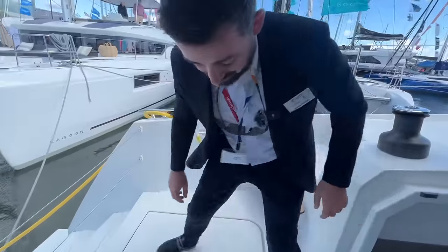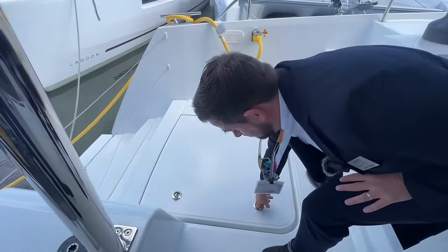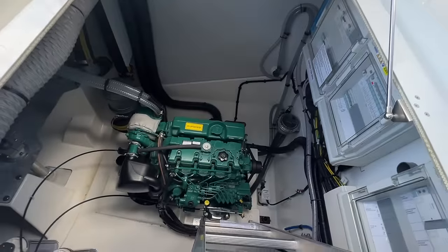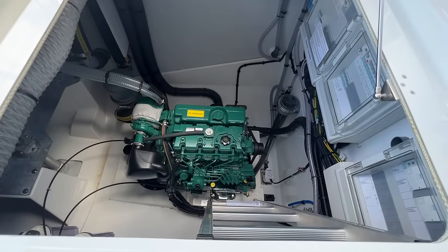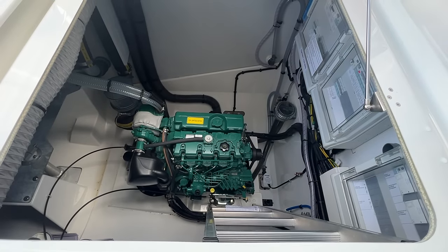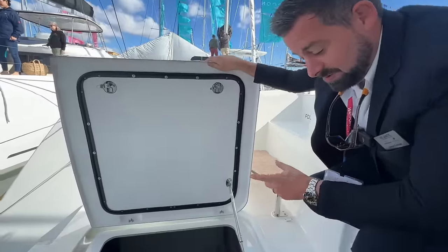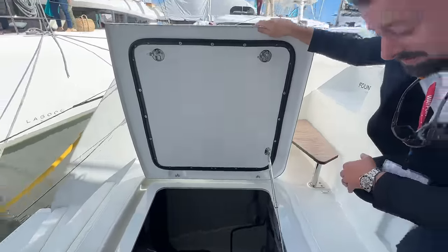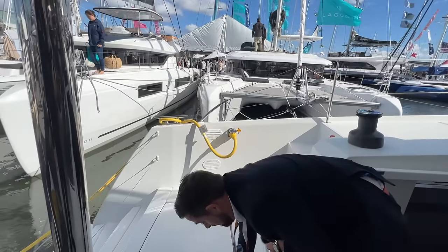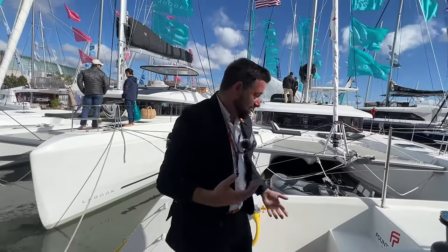Below the cockpit floor is the engine room. Assuming owner-operated, it's a proper engine room. It's a Volvo motor — you have the choice between Volvo or Yanmar, but Volvo is typically what they do because it has a smaller footprint and is a bit lighter. Both Volvo and Yanmar are the two biggest marine diesel motors in the industry, but Volvo's lighter weight helps keep performance up. Yanmar is a great motor too, but James would personally pick Volvo.